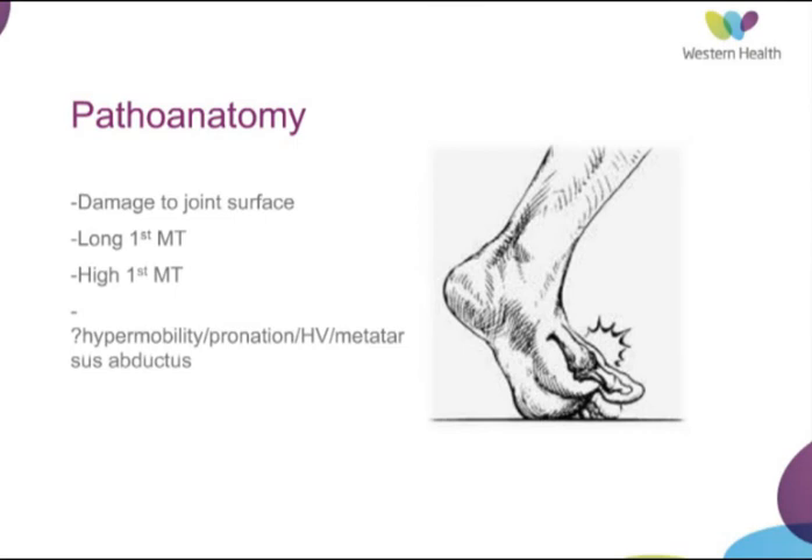The pathology is more straightforward: you have damage to the articular surface which leads to restriction of dorsiflexion. A long first metatarsal ray may lead to increased stress through that joint and early degenerative changes. Or a high first metatarsal ray may put the phalanx into flexion and cause constriction of the plantar capsule. Other putative mechanisms in the literature include hypermobility, pronation, concurrent hallux valgus, and metatarsus adductus.